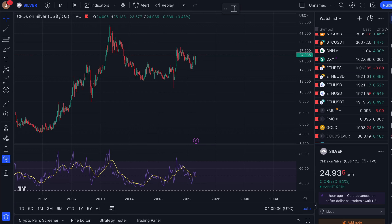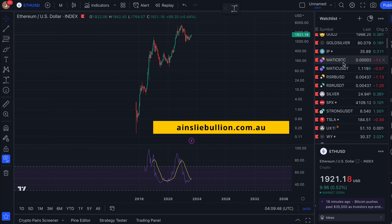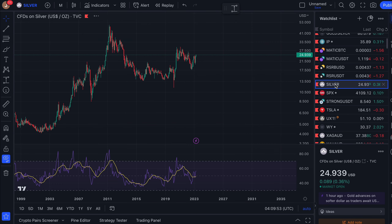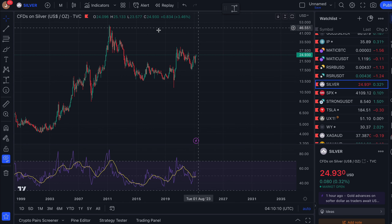Today we tell the tale of two silvers. We'll look at the silver price, the silver of crypto being Ethereum, and of course gold as we normally do. This is brought to you by Ainsley Bullion and the Gold and Silver Standard. Use the time codes below to click along to your favorite asset and hit the big red subscribe button to join us on this journey.